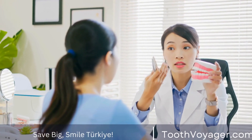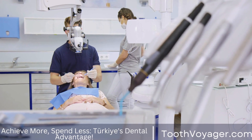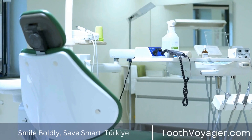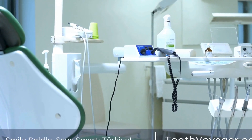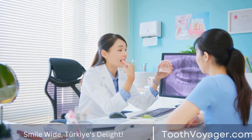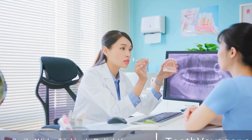Choosing the Right Dental Filling Material: Factors to Consider. When it comes to taking care of your teeth, dental fillings play a crucial role in maintaining your oral health. Whether you have a cavity that needs to be filled or you're looking to replace an old filling, it's important to choose the right dental filling material for your needs. In this video, we will discuss the various factors to consider when selecting the right dental filling material for you.